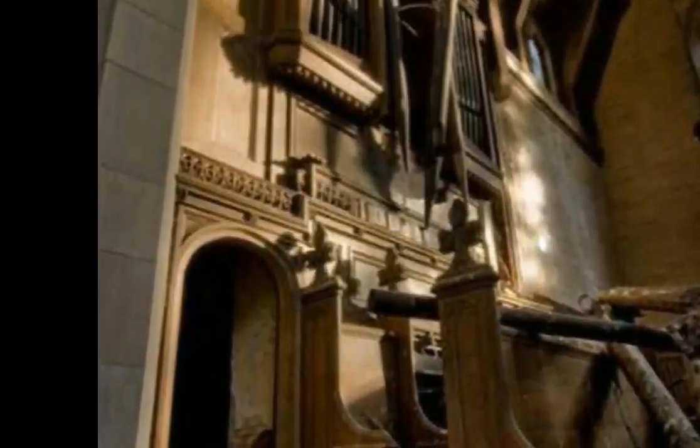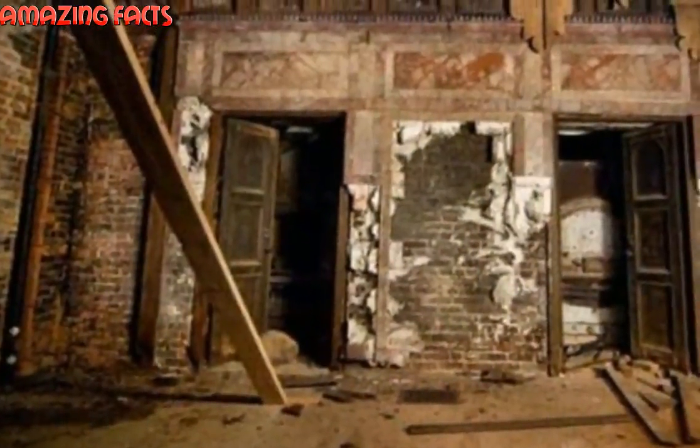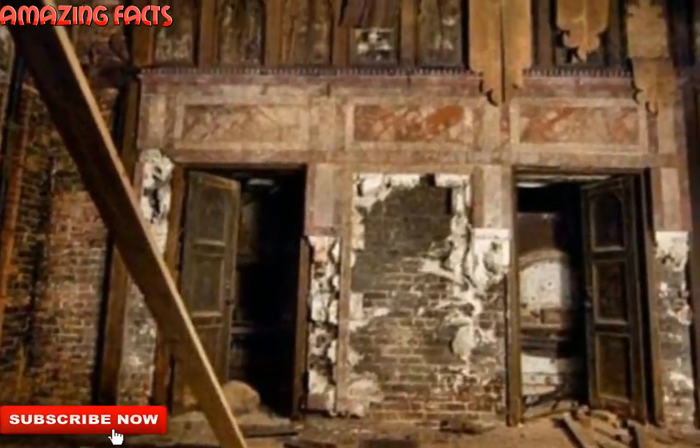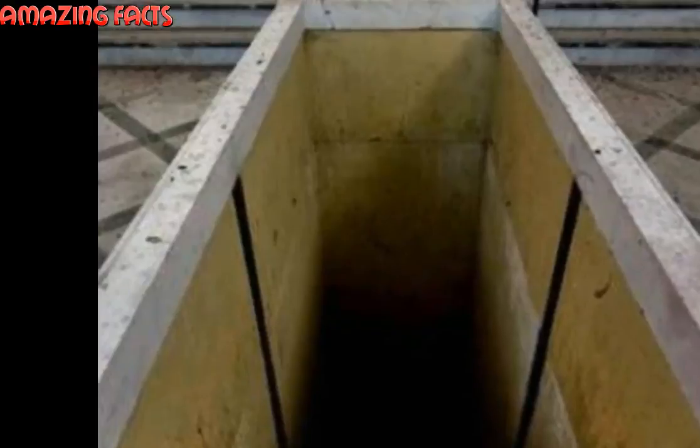The chapel was built between 1837 and 1838 right on the edge of the cemetery it served. The cemetery was built to help with the other overcrowded cemeteries in the area. The old Gothic-styled chapel was rebuilt in 1873, and since then a few additions have been added, including the abandoned crematorium.